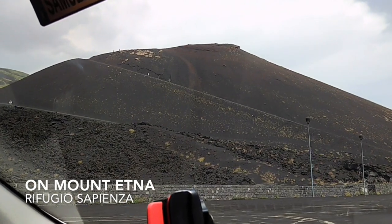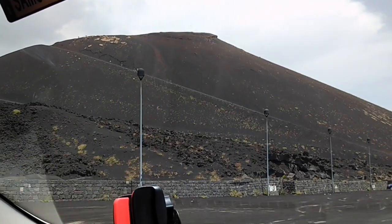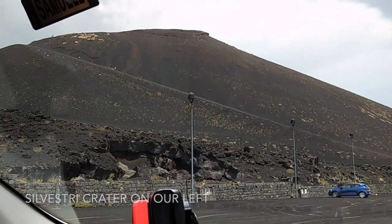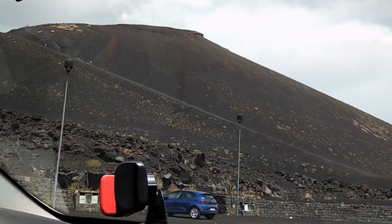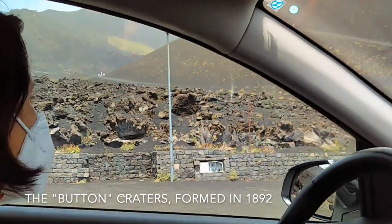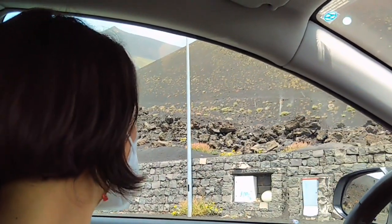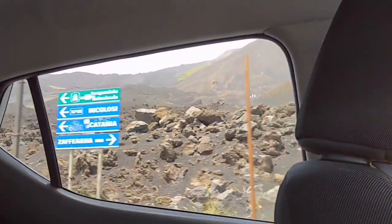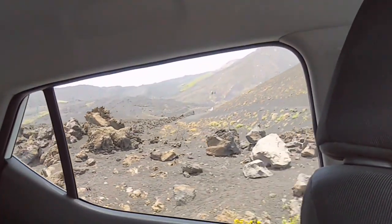Refugio Sapienza is the area where it's obligatory for all vehicles to stop, and it's characterized by many craters around. On the left side is the Silvestri crater, upper part. People are supposed to reach the upper part of the Silvestri craters — these are called the bottom craters. They were formed in 1892 by big eruptions and lava flow. All this area was destroyed by lava and eruption dating to about 2001–2002.